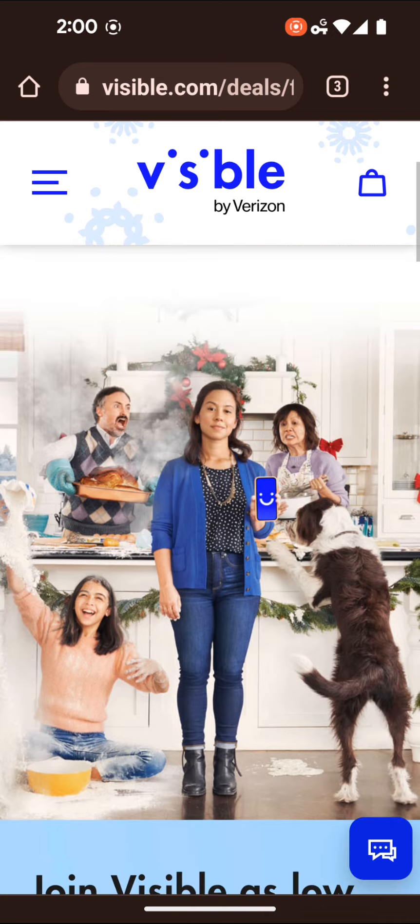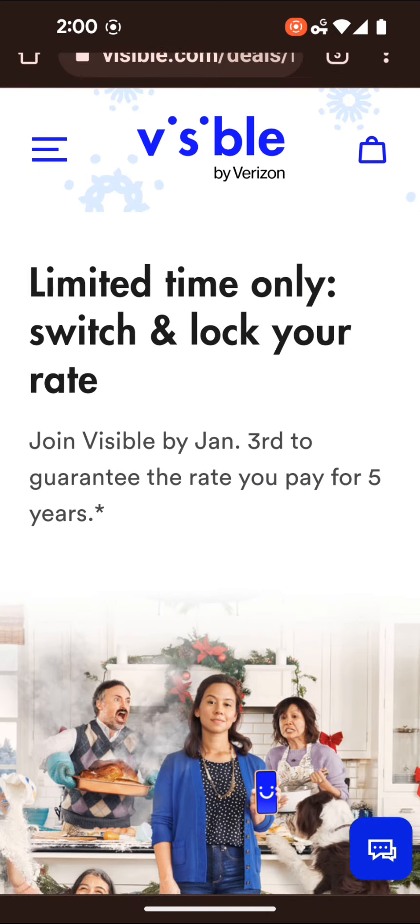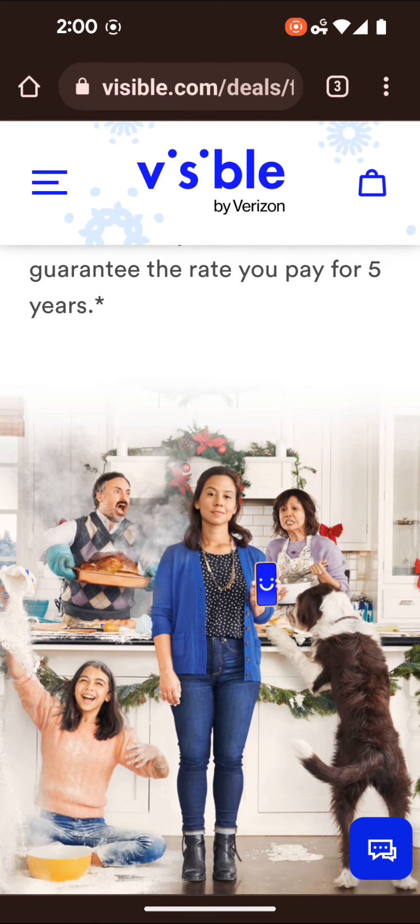With Visible now, apparently if you sign up before January 3rd, 2023, you will get your price on your plan locked for five years. I don't know if it's just me, but that just seems